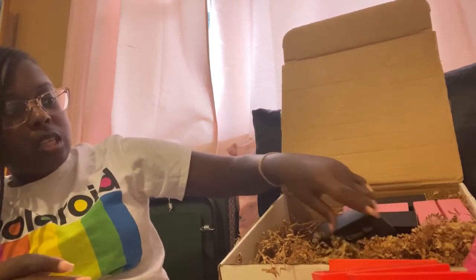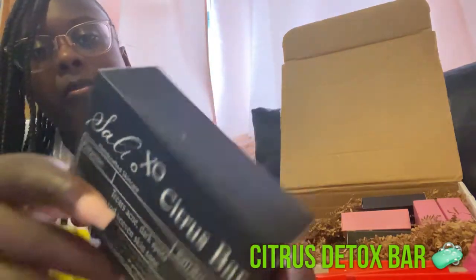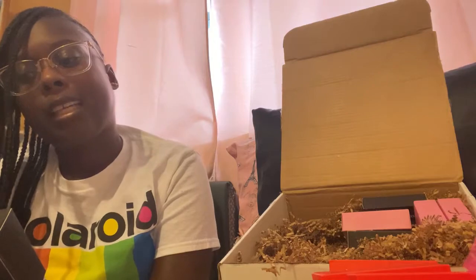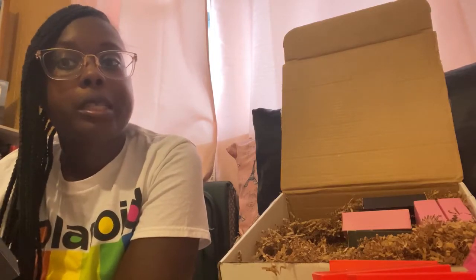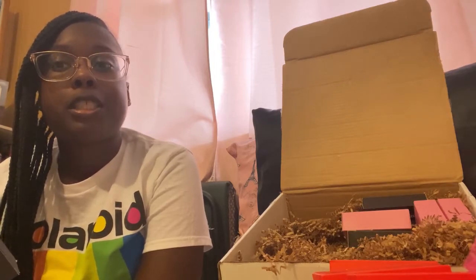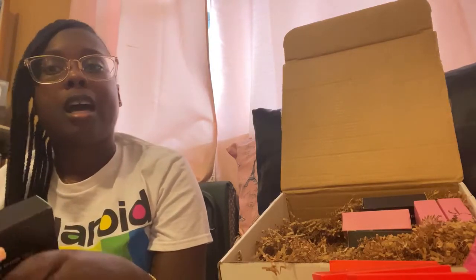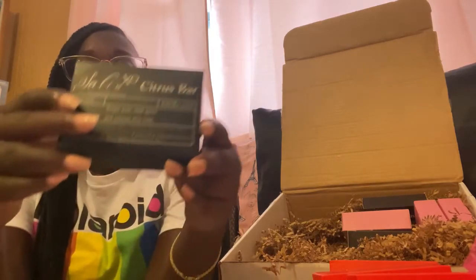The next one I have is her most infamous that everybody loves — it's the Citrus Detox Bar. This one comes in a black box. The purpose of this one is to treat acne, dark spots, and uneven skin tone. So if you've been following me and keeping up with my channel for a while, you know when I was first diagnosed with systemic sclerosis, a.k.a. lupus, I had discoloration all on my chest — I'll attach a picture after the video. My skin pigmentation was really bad; it looked like I had been sunburned really bad. And I started using her Citrus Bar, and it helped my skin drastically.